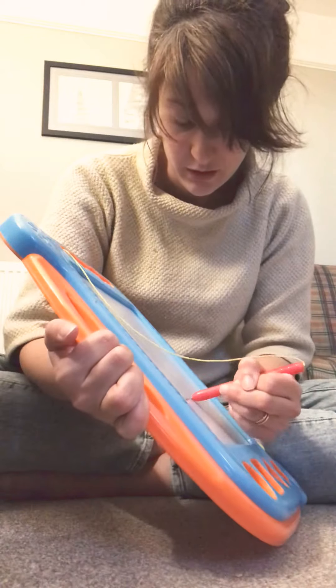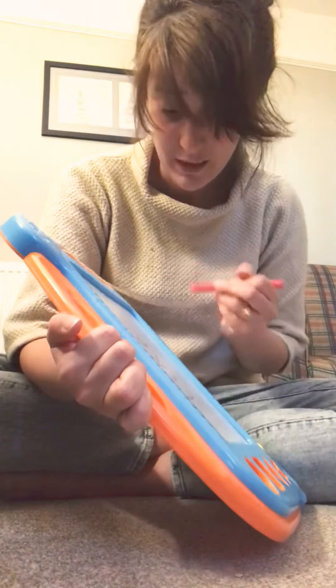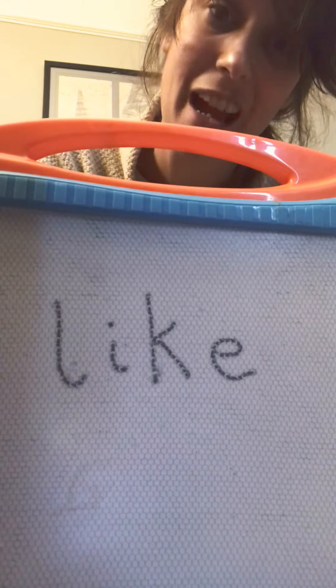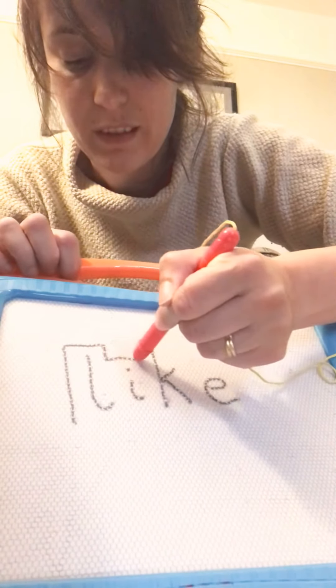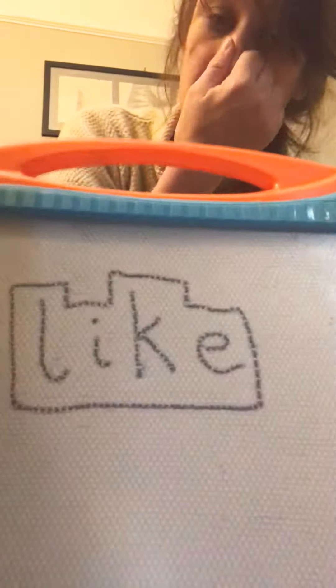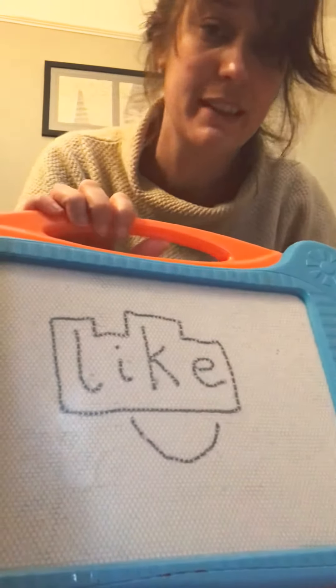The other word to learn is 'like' — which again sounds like 'like,' but looks different from how it sounds. I think eventually you will start to look at split digraphs — that will be in Year One — and that word will start to look like it sounds because you'll learn it. But for now you just need to learn it by sight: 'like.'